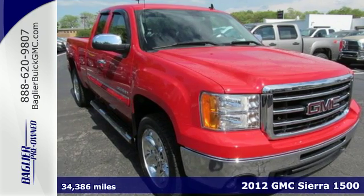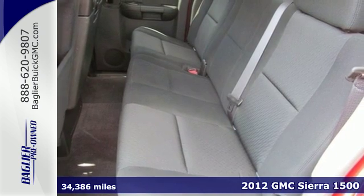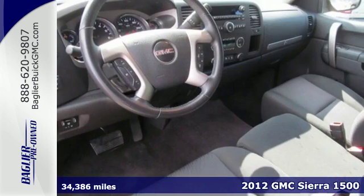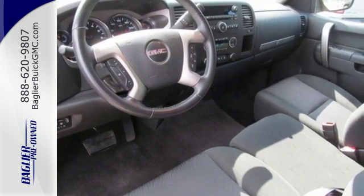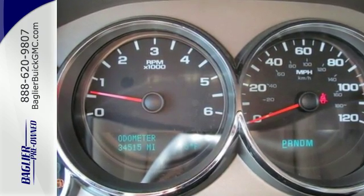Here's the 2012 GMC Sierra 1500. Stability and traction control, low tire pressure warning, mode select transmission, air conditioning, AM FM radio and cruise control all come standard in this versatile and value packed truck.